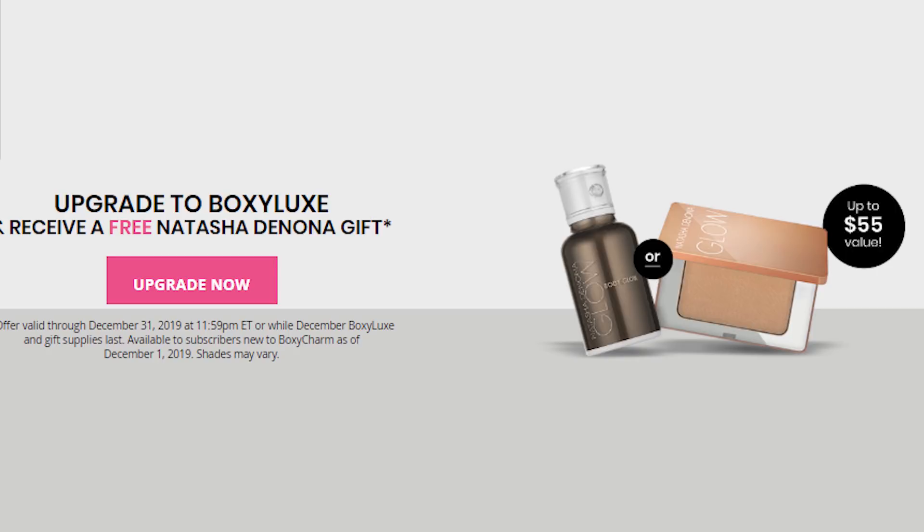You can get one of two Natasha Denona products: the Body Glow for $55, or the All Over Glow Face and Body Shimmer compact for $38. I would take advantage of it if you feel like you want to upgrade.